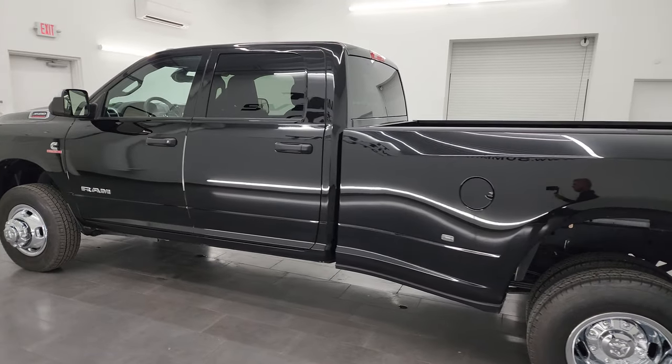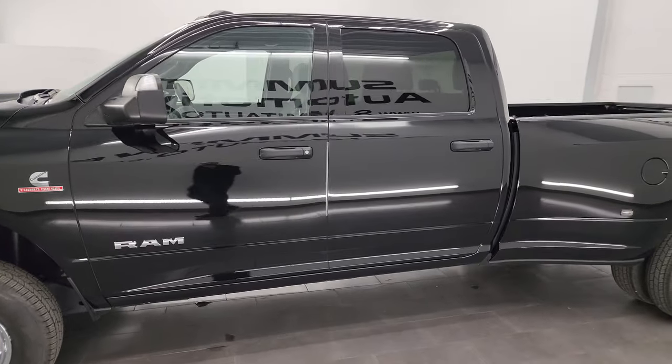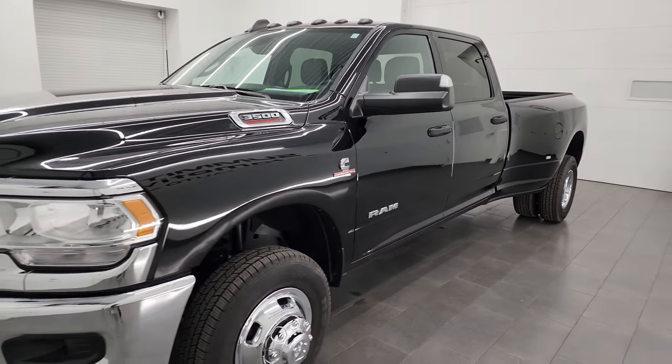This 2022 Ram 3500 comes with the 6.7 liter Cummins diesel engine. It's paired up with the 6-speed 68RFE automatic transmission.